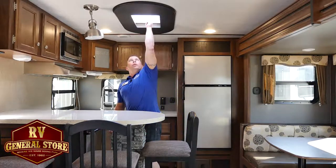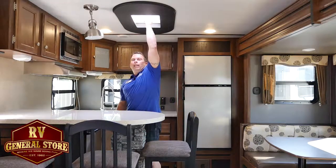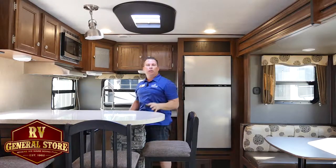Skylight with a cover — this you don't get in hardly any trailers. This is nice to have. Give you a little extra light, make you feel like you're out in the outdoors when you're still inside.